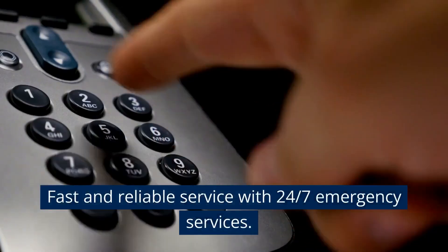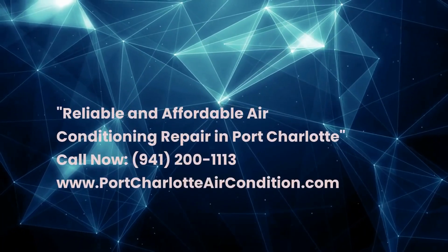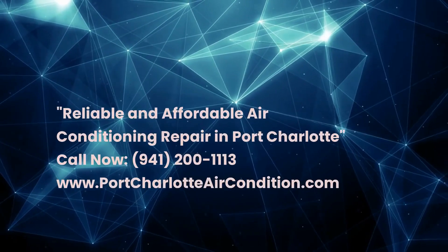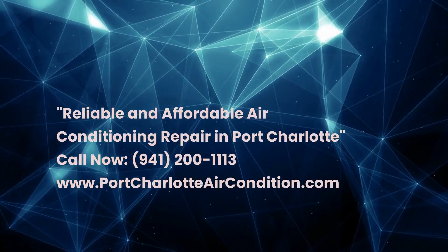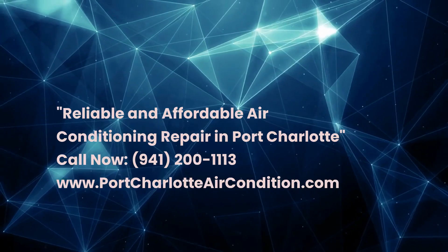Fast and reliable service with 24/7 emergency services. Reliable and affordable air conditioning repair in Port Charlotte. Call now: 941-200-1113. Visit us at www.portcharlotteaircondition.com.